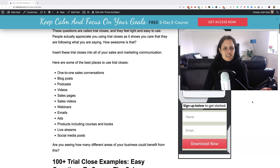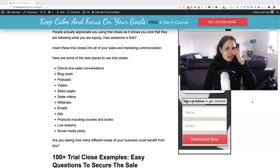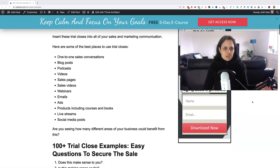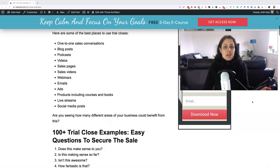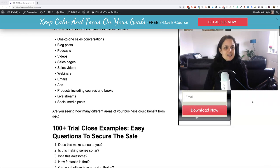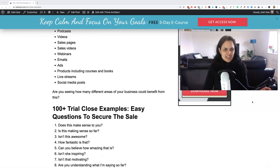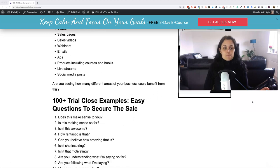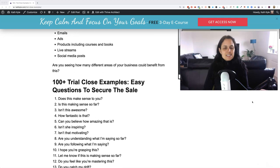You can insert these trial closes into all of your sales and marketing communication. Here are some of the best places to use trial closes: in one-to-one sales conversations, in blog posts, in podcasts, in videos, in sales pages, sales videos, webinars, emails, ads, inside your products including your courses and your books, during live streams, and in your social media posts. So can you see how many different areas of your business could benefit from using these trial closes?